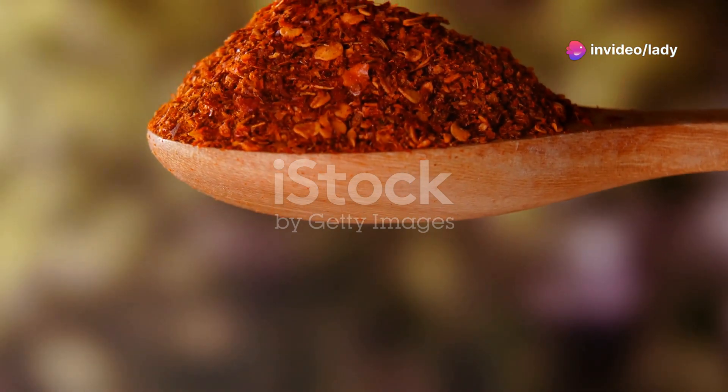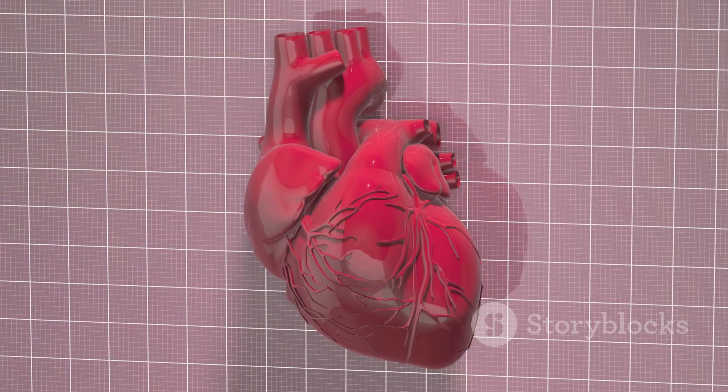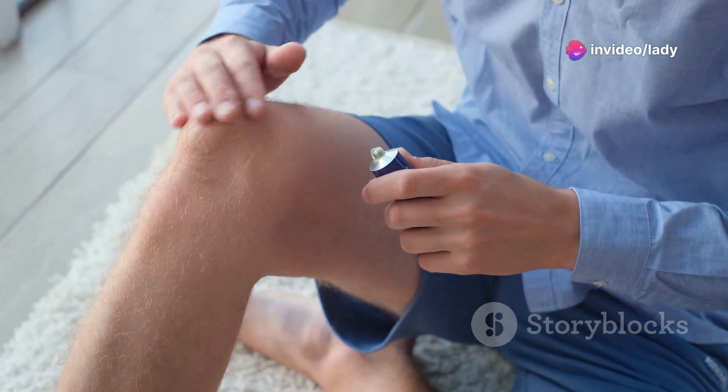Cayenne pepper adds a kick to your food but did you know it can also boost your health? This powerful spice is a natural blood thinner, meaning it helps prevent dangerous clots that can lead to heart attacks. Cayenne pepper is also a potent pain reliever.